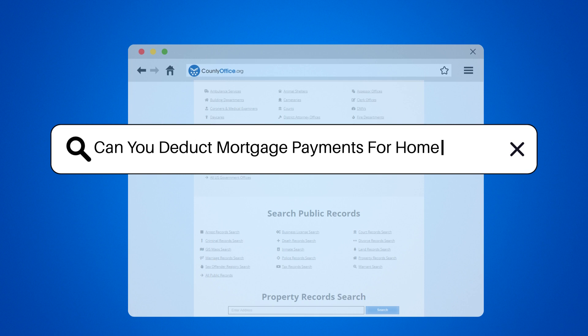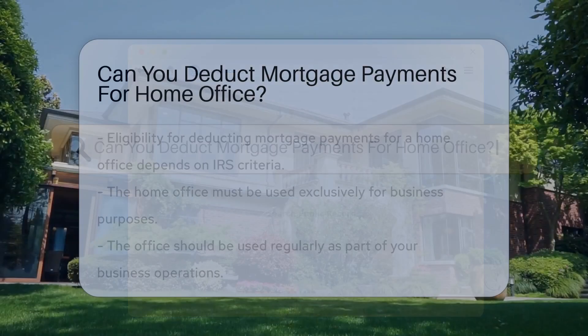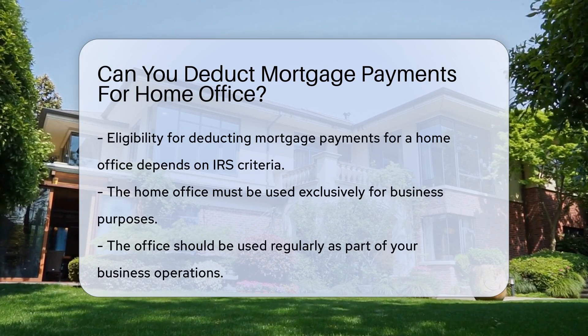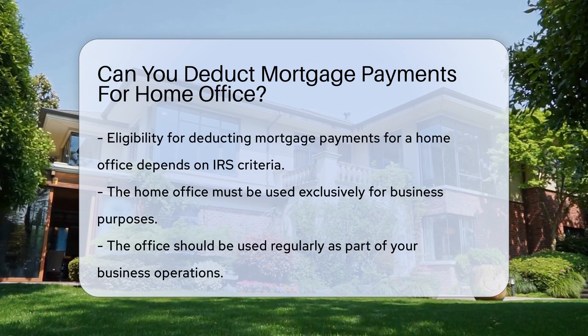Can you deduct mortgage payments for a home office? Many people wonder if they can deduct mortgage payments for their home office. The answer depends on specific criteria set by the IRS.